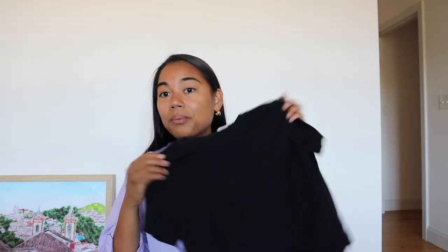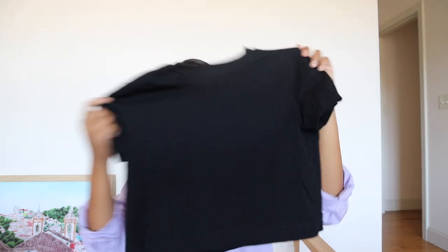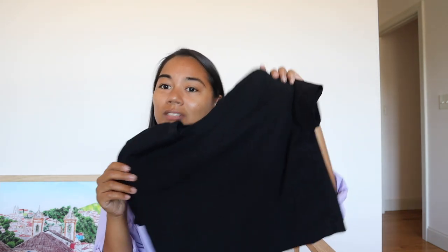Next up are some of Aritzia's tees and tanks. The first is this black cropped t-shirt — it's the Wilfred Free one. Just a cute cropped t-shirt, really easy grab-and-go. I usually wear this around the house honestly, but I could also wear it to the grocery store or out running errands.